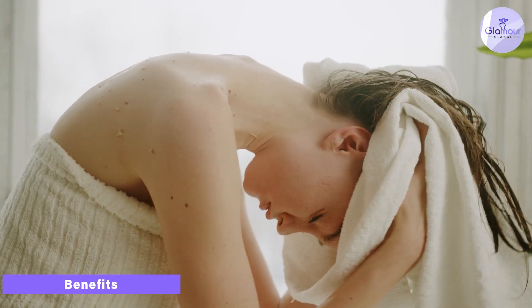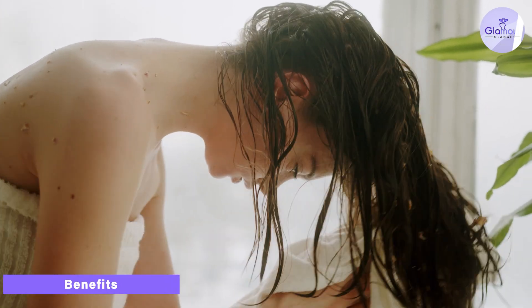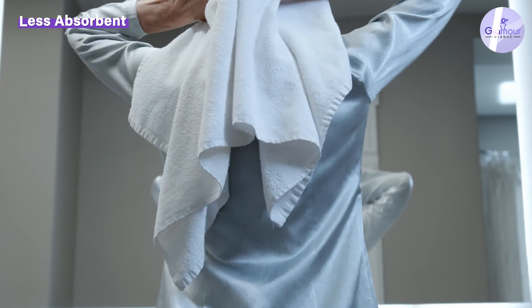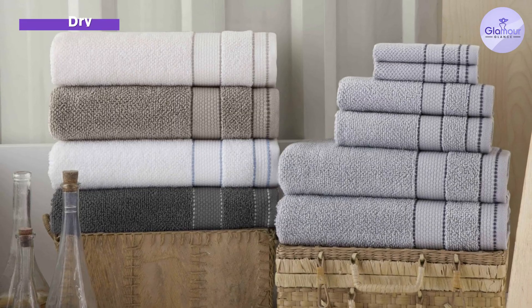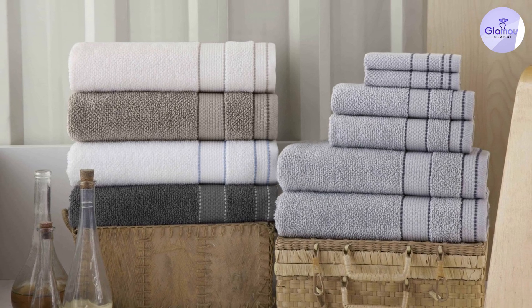One of the main benefits of bath towels is that they are thicker and more absorbent than beach towels, which makes them perfect for use in the bathroom. They are also typically larger and heavier than beach towels, making them a great option for drying off after a shower or bath. Additionally, bath towels come in a variety of sizes, which makes them a versatile option for any bathroom.